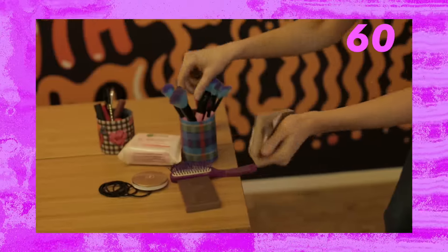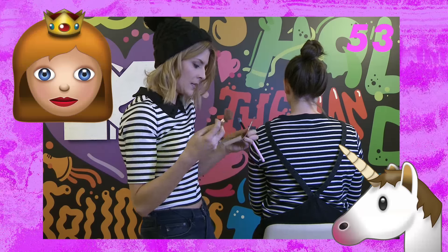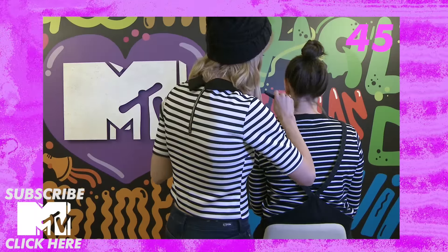Trend number one: neck contouring. Neck contouring is really important because no girl wants a fat neck. That's what my grandmother always taught me, and she was from England. So we are going to shade the neck to make it look slimmer. What you need to do is take a dark color and go on the outside of the neck.